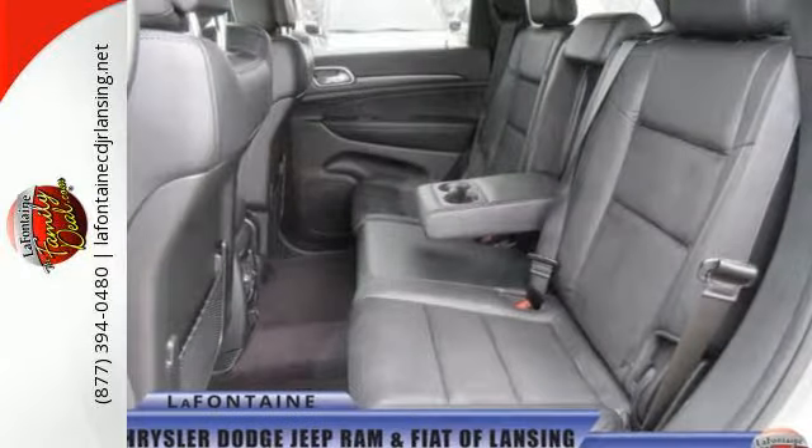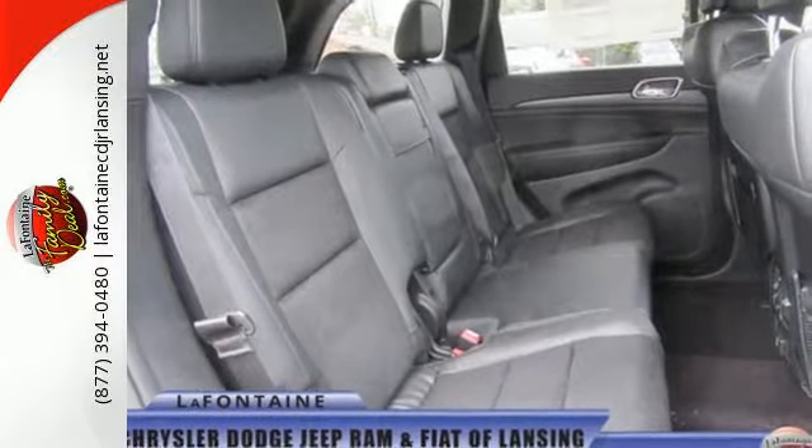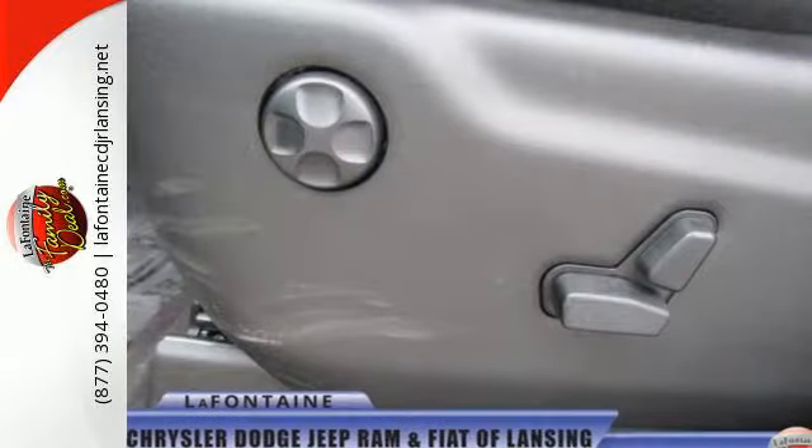The versatile interior is equipped with a touchscreen display, dual-zone climate control, Uconnect and Bluetooth. Safety is ever-present with Hill Start Assist and Trailer Sway Damping.